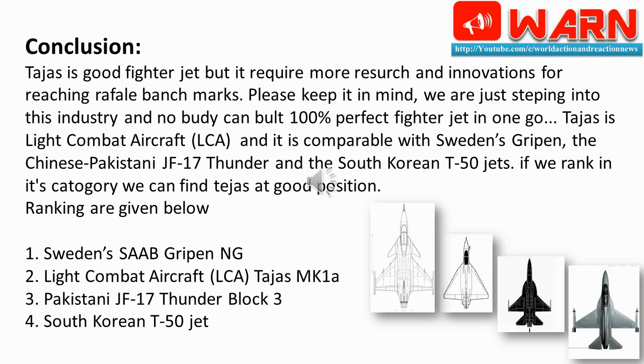Rankings in its category: 1. Sweden's Saab Gripen NG; 2. Light Combat Aircraft (LCA) Tejas Mk-1A; 3. Pakistani JF-17 Thunder Block 3; 4. South Korean T-50 jet.